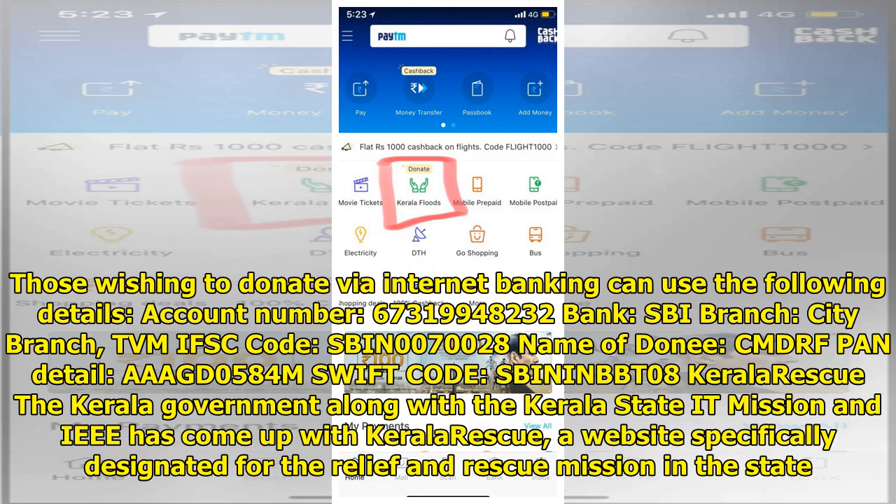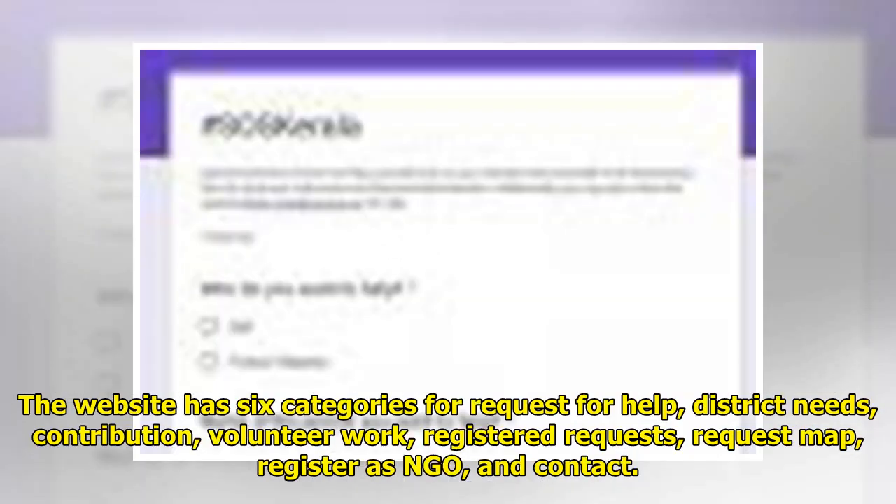Kerala Rescued: The Kerala Government, along with the Kerala State IT Mission and IEEE, has launched Kerala Rescued, a website specifically designated for the relief and rescue mission in the state. The website has six categories: request for help, district needs, contribution, volunteer work, registered requests, request map, register as NGO, and contact.